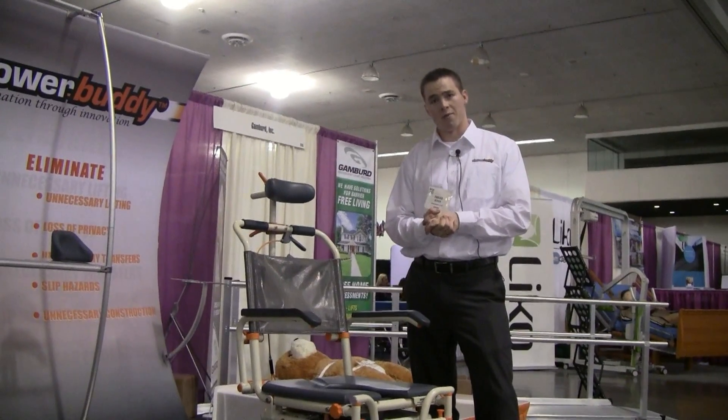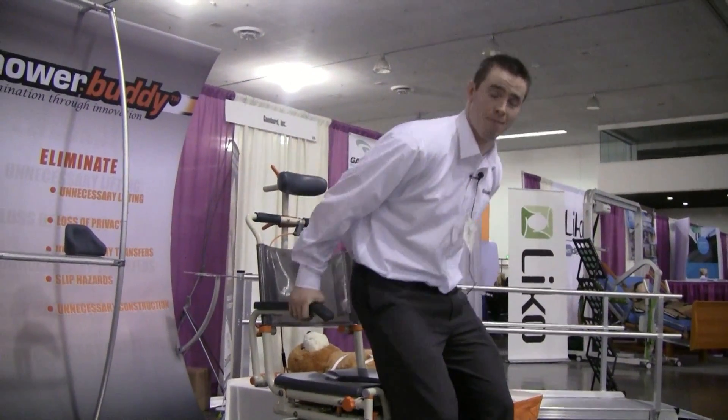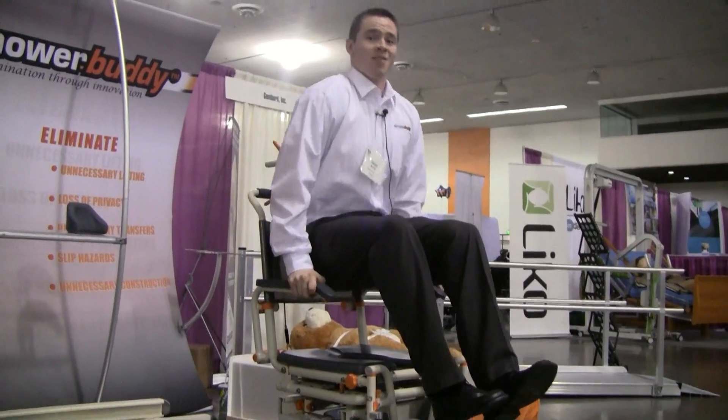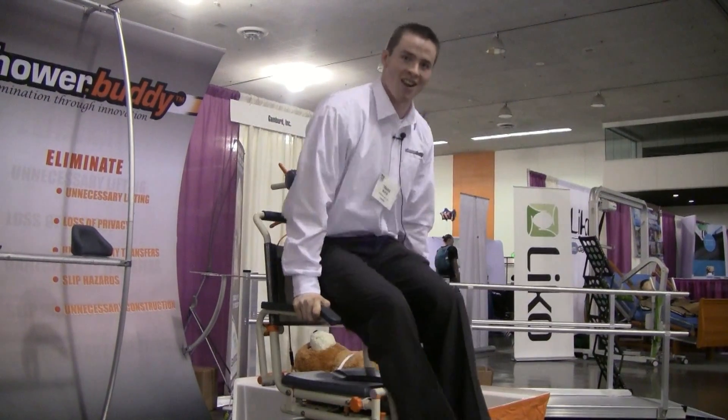To demonstrate the durability of our product, I will show you exactly how durable it is. I'm approximately 215 pounds, and our armrests — one of the thinnest pieces on our product — can withstand dips.